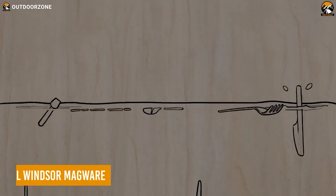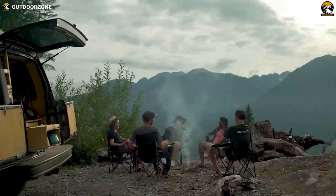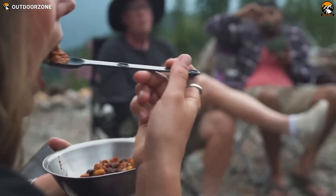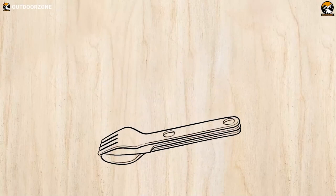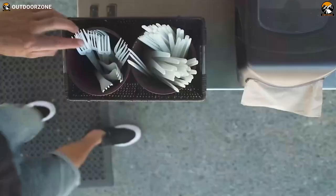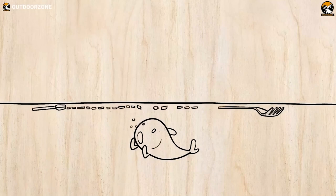Need a set of utensils that won't harm the environment? Here's the Full Windsor Magware — a more sophisticated and environmentally friendly way of enjoying your meal on the campsite. These utensils are made from hard-anodized 7075-T6 aluminum and are ultra-lightweight at only 10 ounces, featuring a spoon, fork, and butter knife. They feature neodymium magnets which allow them to connect magnetically. Best of all, Magware is a solution to the billions of single-use plastic utensils that end up in our oceans and waterways every year.